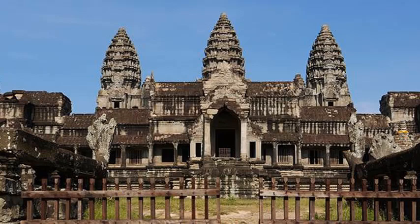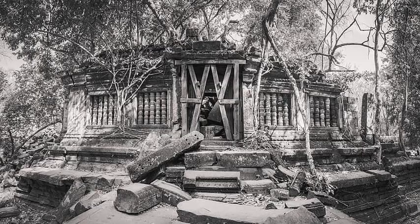A 15-foot high wall, surrounded by a wide moat, protected the city, the temple and residents from invasion, and much of that fortification is still standing. A sandstone causeway served as the main access point for the temple.